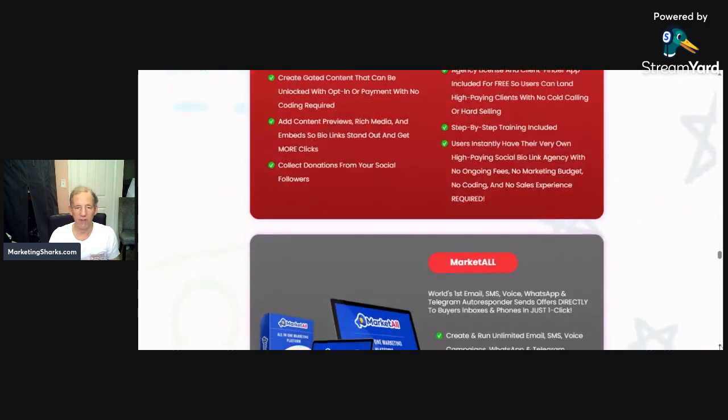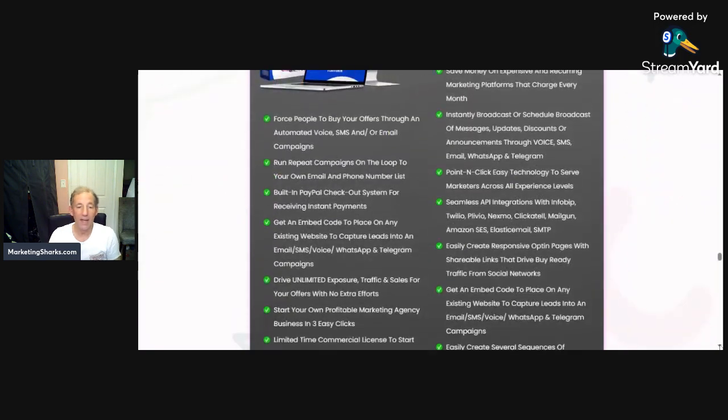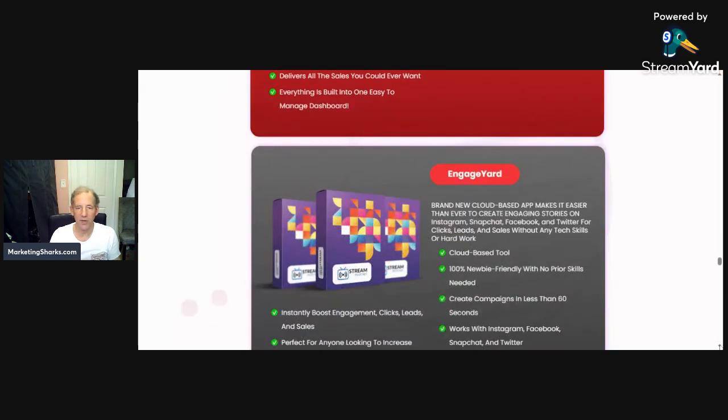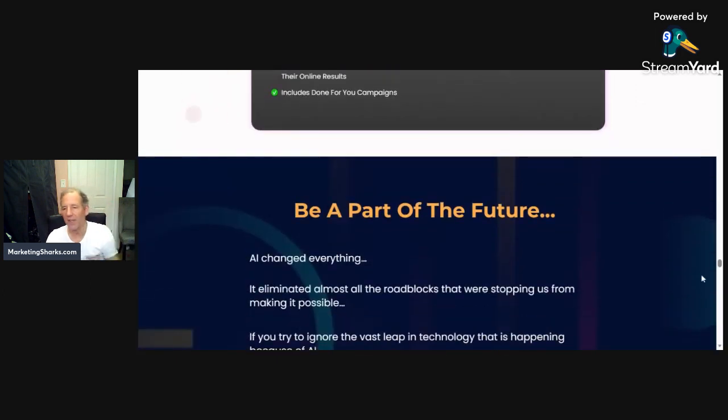BioLink technology turns social media bios into interactive lead-gen selling machines with a single click. MarketAll lets you send email, SMS, voice, WhatsApp, and Telegram autoresponder messages — going to all buyer inboxes with one click. Stream Pilot taps into live streaming technology so you can create shoppable videos right out of the stream. And Engage Yard is a cloud-based app to create engaging stories for Instagram, Snapchat, Facebook, and Twitter. All of this is designed to bring you traffic.